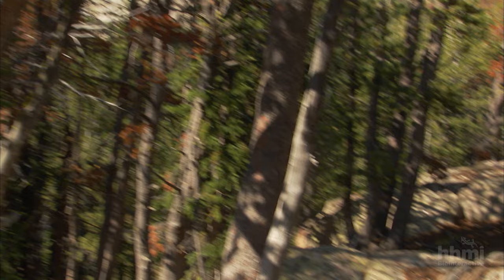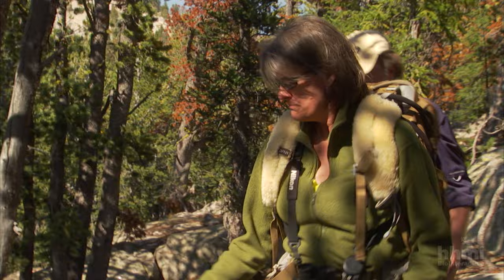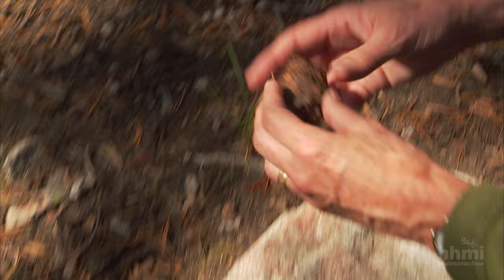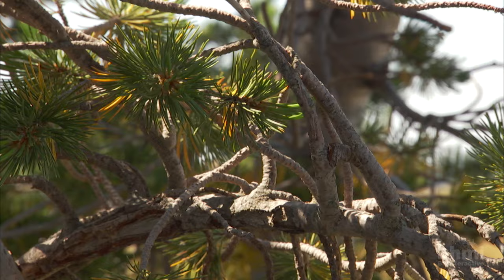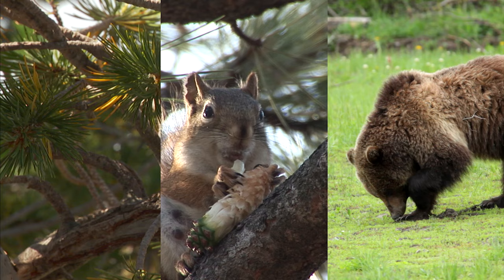Further down the path, they find evidence that a hungry grizzly bear dug up one of the hiding places. All around us are middens from squirrels, and this is what the bears go after. And indeed, here is a pile of bear scat. And in the scat are seeds from whitebark pine — so this is most all seed, 100% seeds from whitebark pine. So he found what he was looking for. He dug up the midden, and there they are. These three organisms — the tree, the squirrel, the bear — represent a healthy food web.